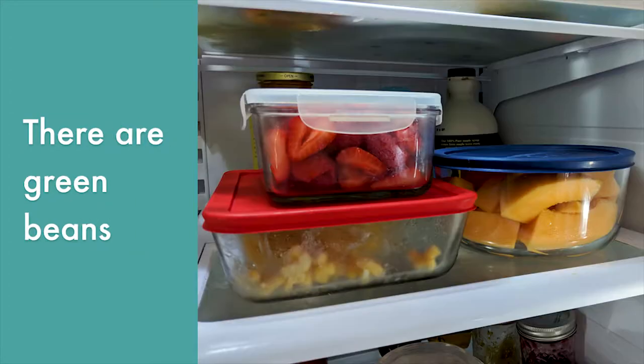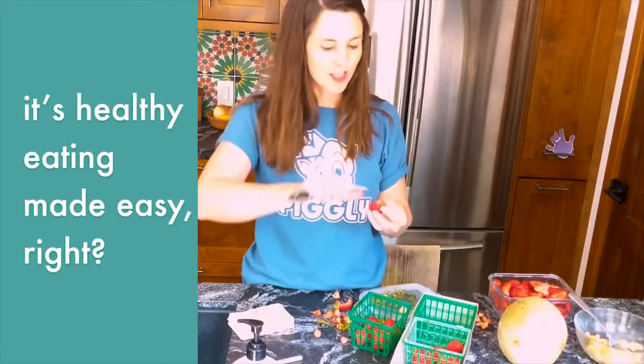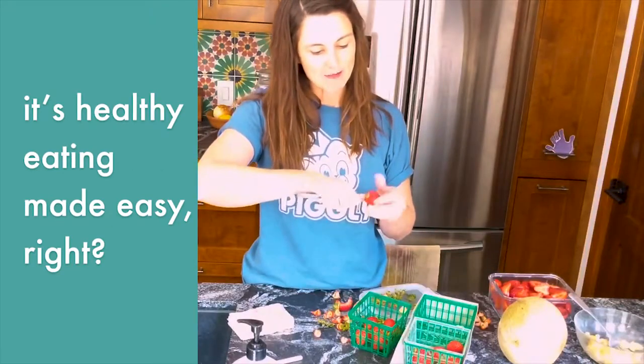Then when you open the fridge — green beans, carrots, fruit, berries — whatever you've got. It's healthy eating made easy, right?